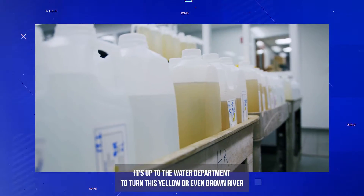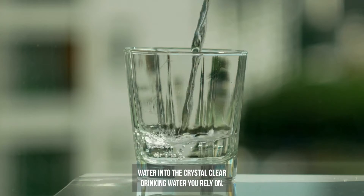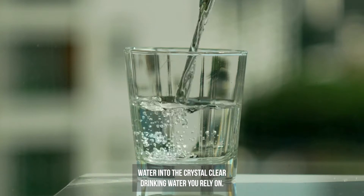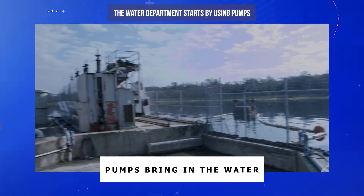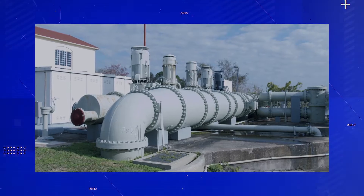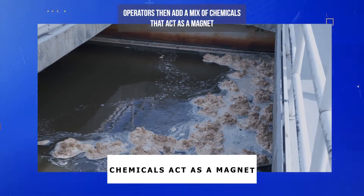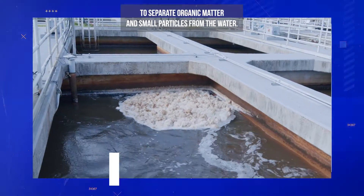It's up to the water department to turn this yellow or even brown river water into the crystal clear drinking water you rely on. The water department starts by using pumps to bring in the water, screening out debris. Operators then add a mix of chemicals that act as a magnet to separate organic matter and small particles from the water.